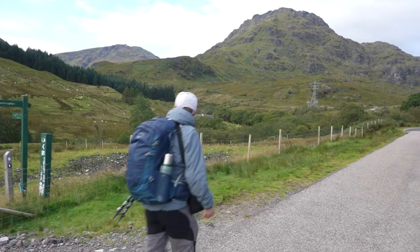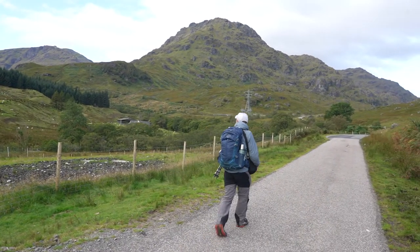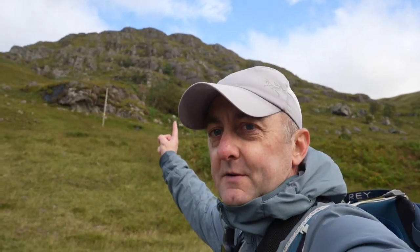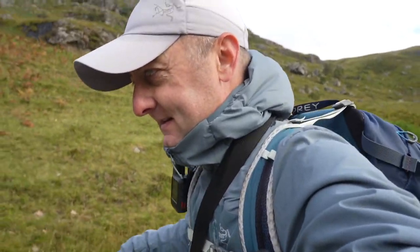We're just walking alongside another Munro, Ben Vorlich. We did look at whether we could take the two in as part of one walk today, but it looked a bit of an undertaking to cover that amount of distance and elevation, so just Ben Vane it is today. We'll obviously have some great views over to Ben Vorlich from the top, hopefully, as well as great views over to Loch Lomond.